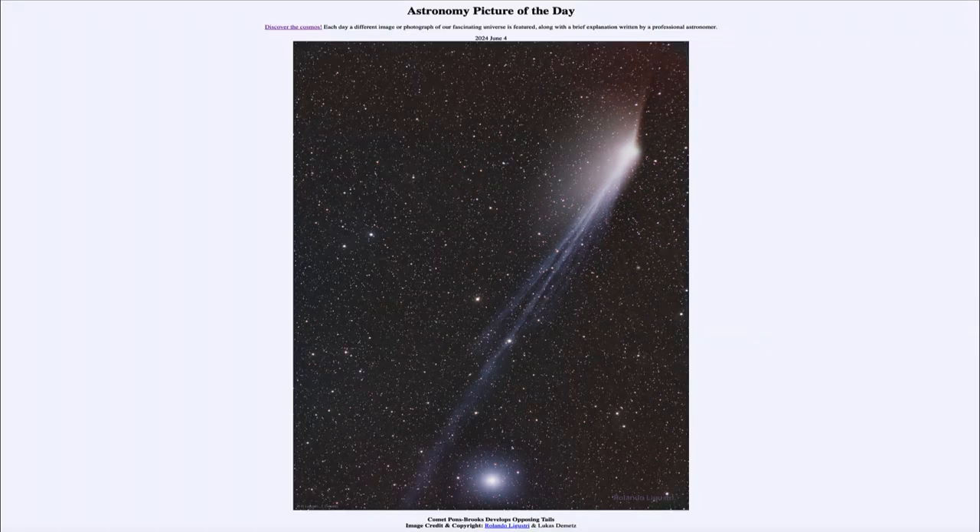So that was our picture of the day for June 4th of 2024, titled Comet Pons-Brooks Develops Opposing Tails. We'll be back again tomorrow for the next picture, previewed to be Mystery Martian, so we'll see what that's about tomorrow. Until then, have a great day everyone, and I will see you in class.